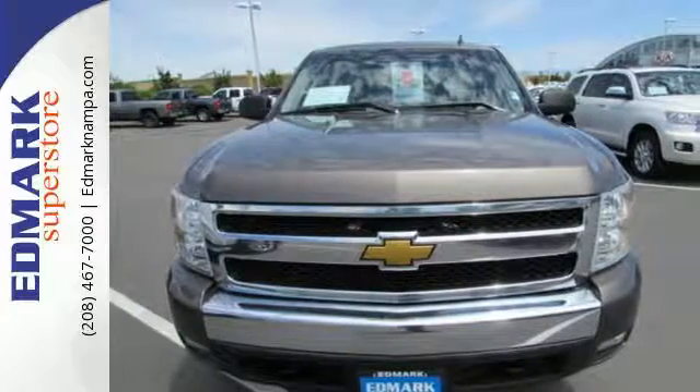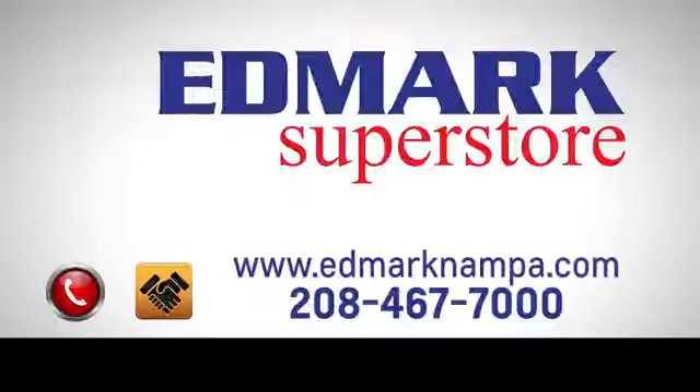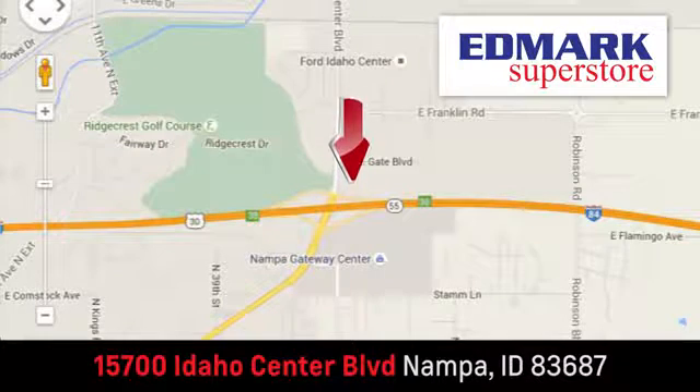Come on in today and take it for a test drive. Fast, fair, and fun. Give us a call or stop by. We're conveniently located in the Idaho Center Auto Mall.